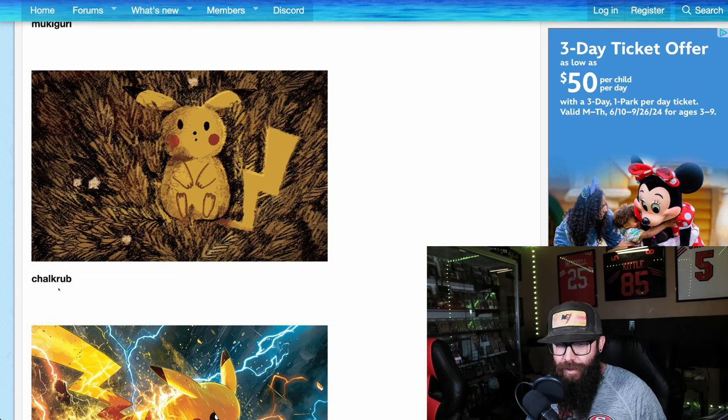We are back. This is part two of the 300 submissions for the Pokemon card art contest. We're at the Pikachu section now. We had a little technical difficulty, so last video was part one. This is part two. We're picking up on Pikachu.